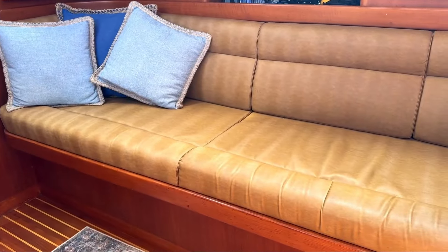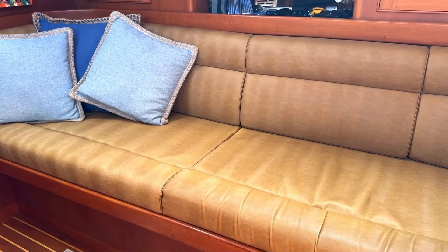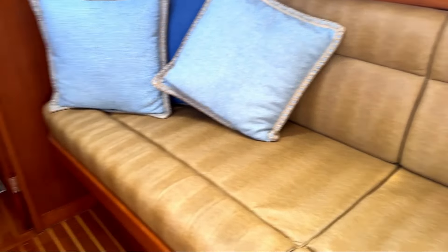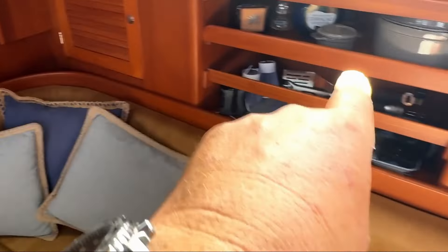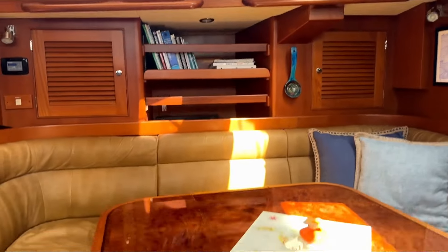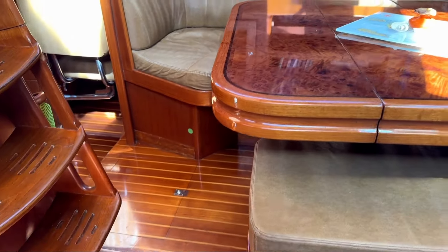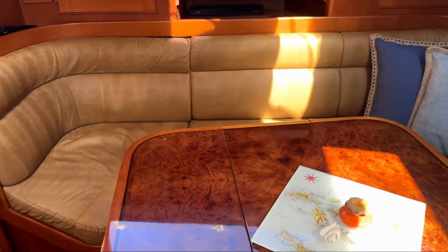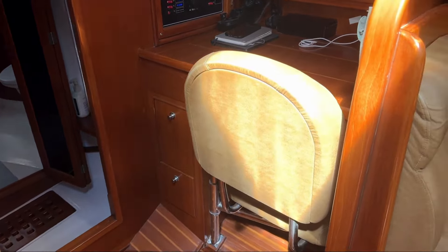Here's a nice big banquette that you could easily use as a pilot berth if it's on the low side. There's lots of bilge storage in this area, plus storage outboard, and the same on the other side. There's storage on this little stool, underneath the banquettes, and throughout. Over and to port there's a very, very functional nav station.